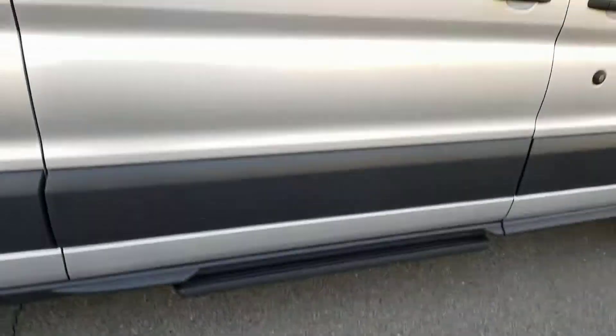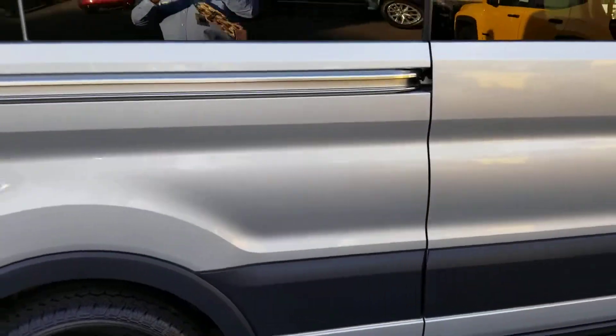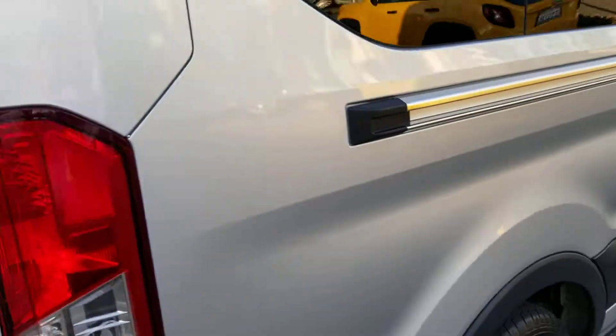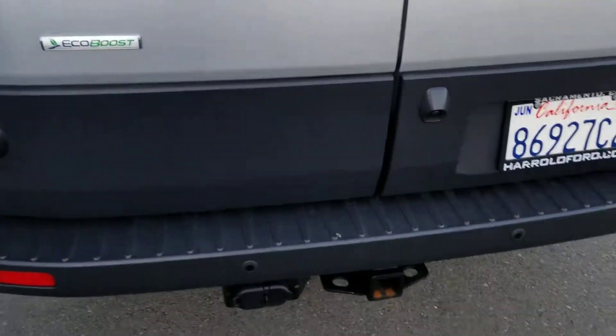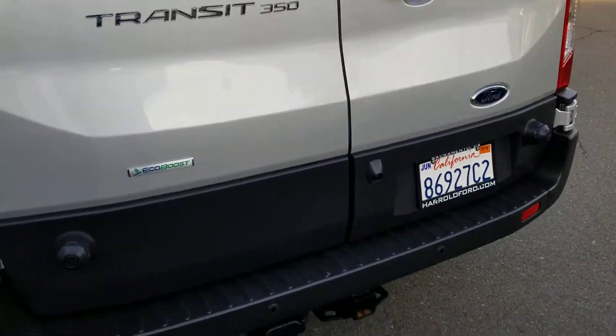There you have it. If you have any questions about this vehicle, please contact me directly at 916-606-5278. By the way, this does have a towing package and it has a rear camera.